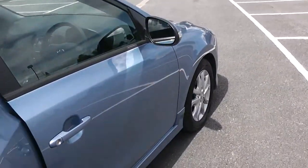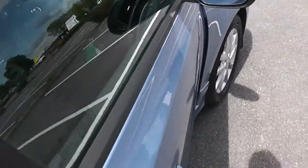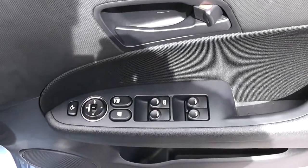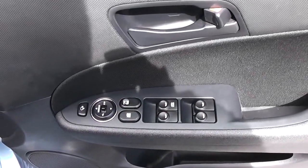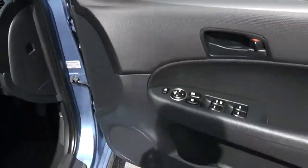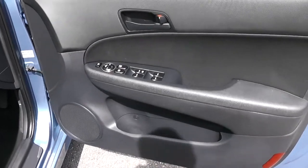Moving into the front of the vehicle, you have electric windows all around including electric door locking and window locking for when you have smaller children on board. Electric mirror adjustments as well as electric folding mirrors. Speakers up at the top and the bottom, as well as storage as well.